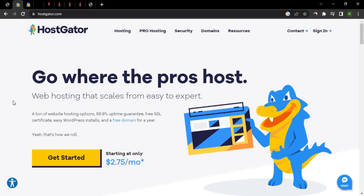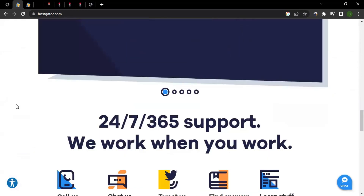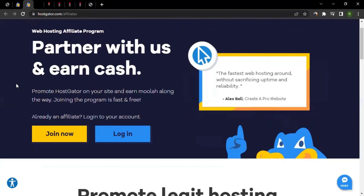To get started with the HostGator affiliate program, scroll down to the very bottom of their page and you'll see the option 'Become an Affiliate.' Click it and it will take you to hostgator.com/affiliates where you can read through everything.